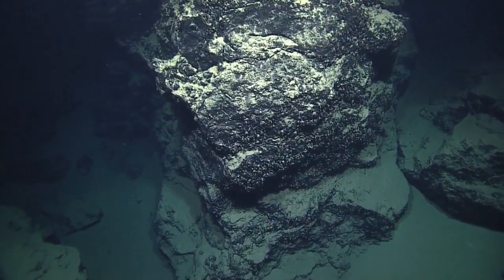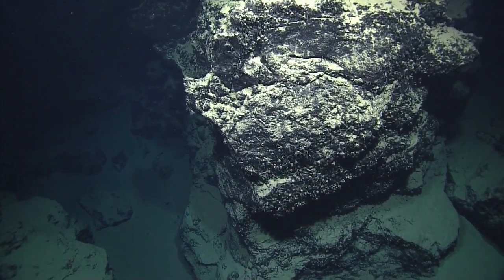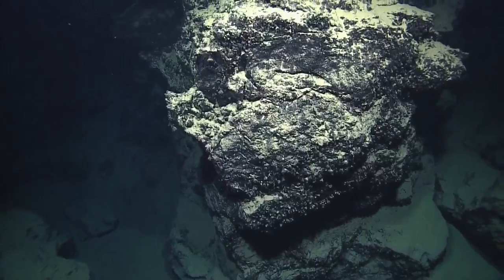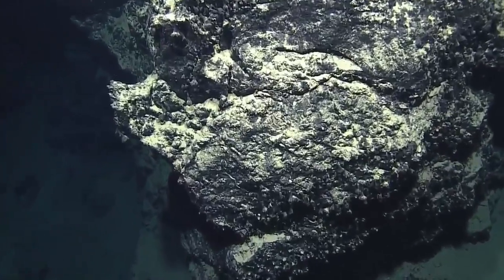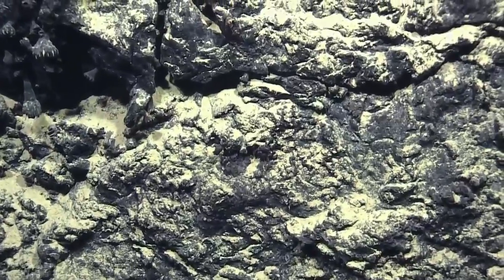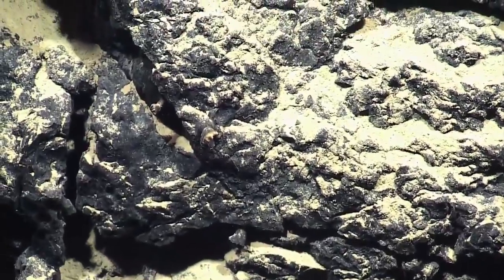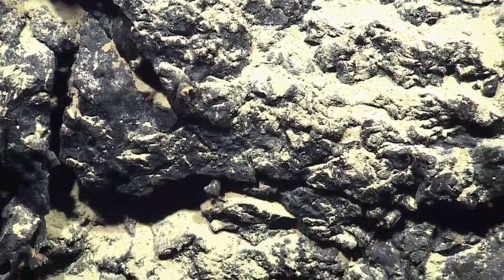Can we get a zoom on the rock just so we can check out the texture of it? Yeah, go ahead video. Oh, look at those old cup corals that were on the left — I missed them. There's one right there, right there in the center of the screen.